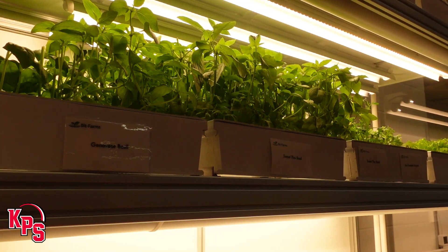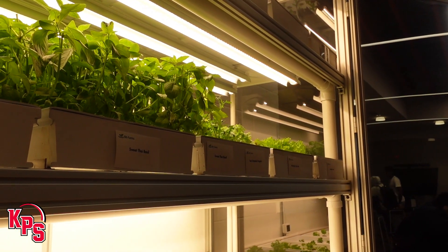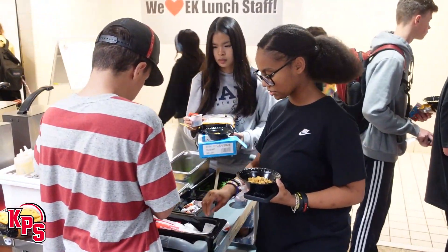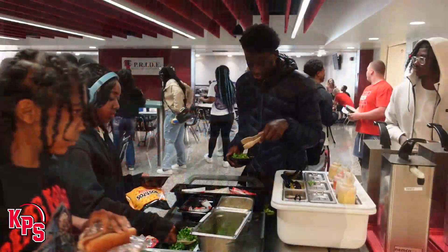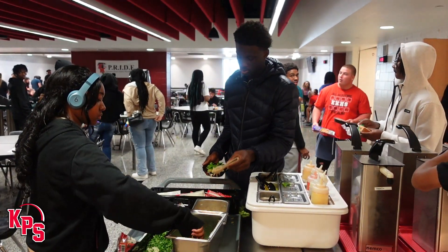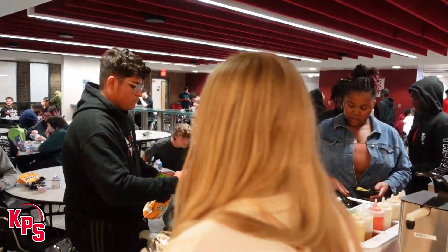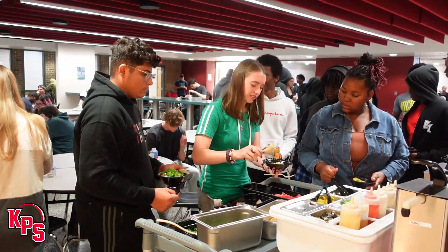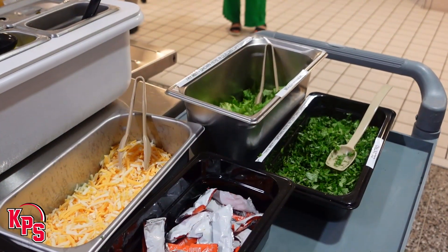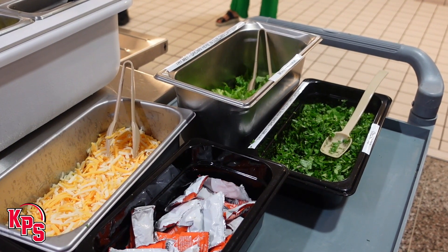Kids get excited about it. While an outside company is partnering with the KPS Child Nutrition Services Department to launch the initiative this year, plans are already in the works to make this another real-world learning opportunity for EK students. Eventually the students will be involved in helping us harvest, and also in helping us decide what we want to plant and what we want to put in the garden. This is a great way to be innovative but also to get farming and fresh produce in front of students.